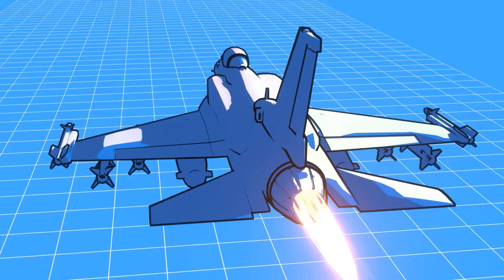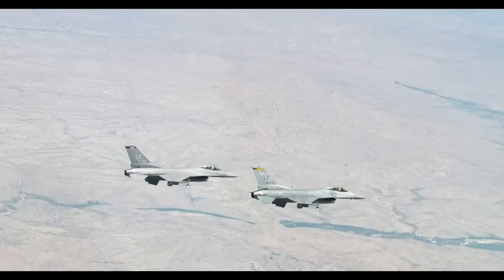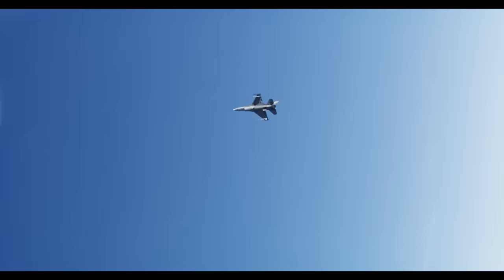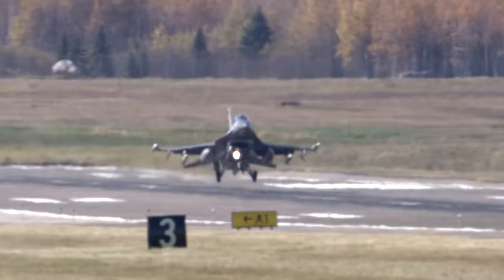Along with conformal fuel tanks to extend range and loiter times, the Block 70 F-16 also incorporates a newer aircraft structure that will allow it to last 50% longer than previous production F-16 aircraft. This should allow the F-16 to operate into the 2060s. If that does become the case, it would mean that the F-16 will end up serving for some 90 years, possibly even 100.